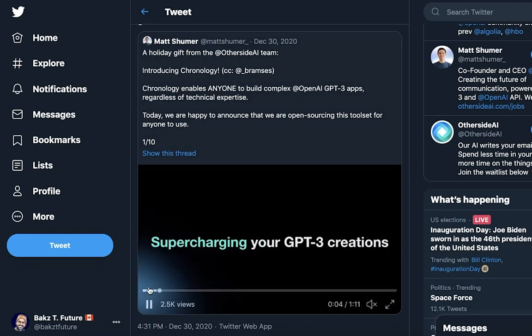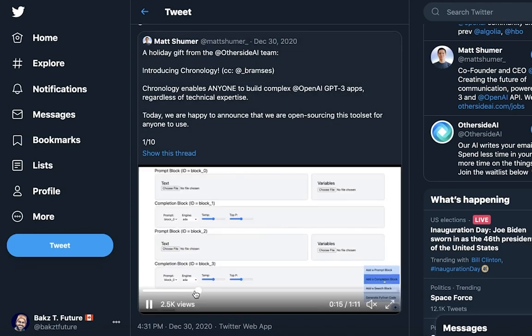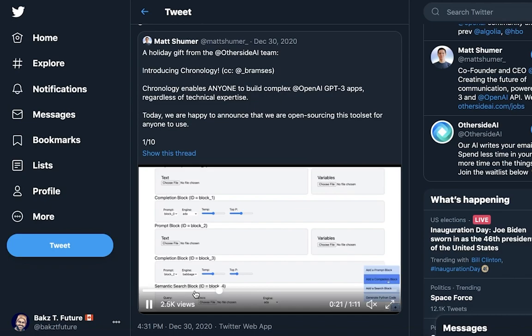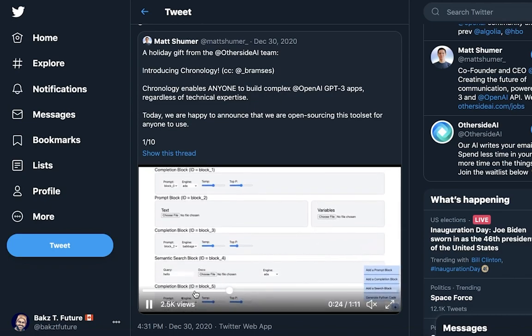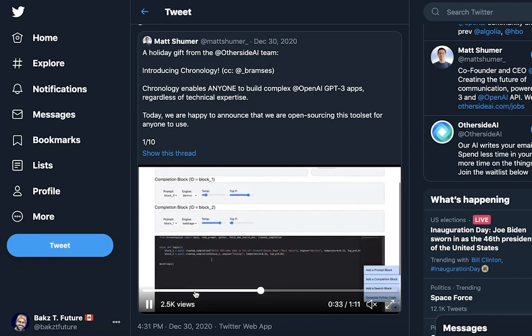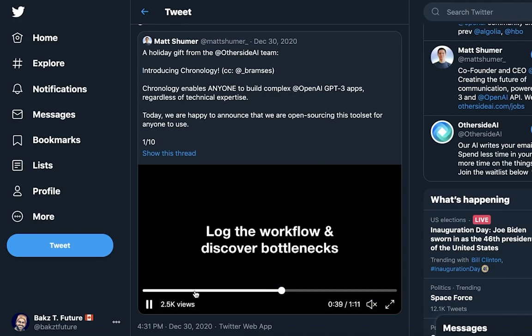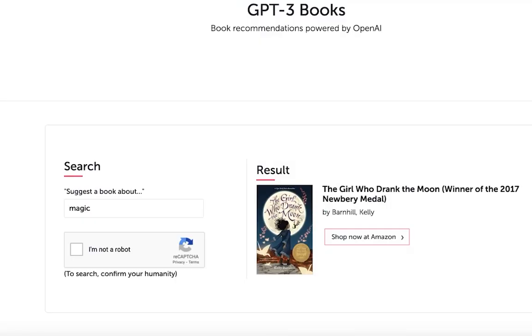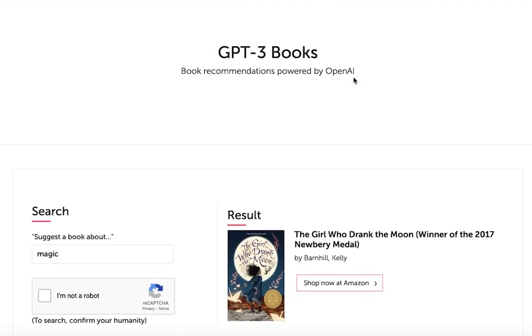Bram dropped a library for GPT-3 later in December. It's a wrapper on the existing GPT-3 API that supports advanced techniques like chaining and asynchronous requests. This might make the development process easier, and it's exciting to see this kind of open-source development in the GPT-3 ecosystem — the more tools we build, the more serious this ecosystem becomes.